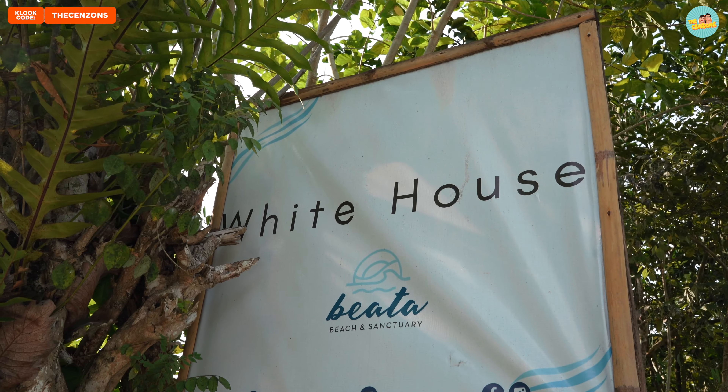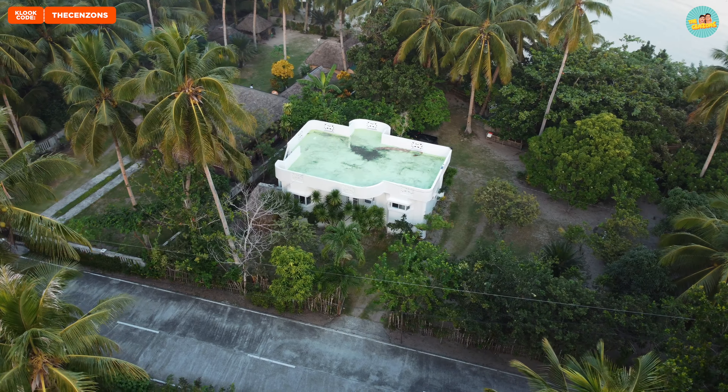Hello guys and welcome to Sorsogon! Hindi pa tayo nakaka-recover guys. Hindi ko rin alam kung bakit, pero hindi pa ako nakaka-recover. Hindi pa nakaka-recover yung boses ko, so tiyagain nyo na yan — wala kayong choice.